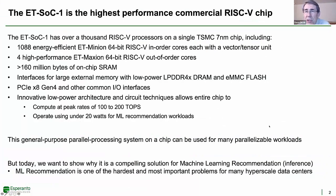The Esperanto supercomputer on a chip version 1 is the world's highest performance commercial RISC-V chip. On one 7-nanometer chip, we put 1,088 energy-efficient ET-Minion RISC-V processors, each with its own vector tensor unit, four high-performance ET-Maxion RISC-V processors, over 160 million bytes of on-chip SRAM, and interfaces for external DRAM and flash memory. The chip can be operated as a standalone processor or as an accelerator connected over a PCIe bus interface, and can compute at peak rates between 100 and 200 teraops, depending on operating frequencies, operating at less than 20 watts of power.